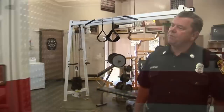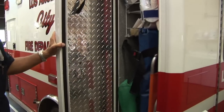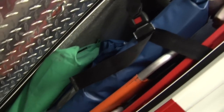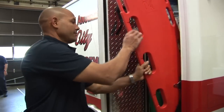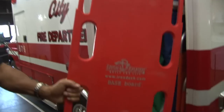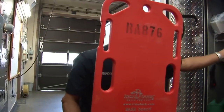Bruce will show you this compartment where we keep our backboards and equipment that we use to help people with spinal immobilization — traffic accidents, somebody who's severely injured — we want to immobilize them so they don't hurt themselves any further. Bruce is pulling out a backboard here. These are what we'll take for anybody complaining of any type of neck or back injury. We use that in conjunction with our head beds and some binders to immobilize anyone and prevent any kind of further injuries.